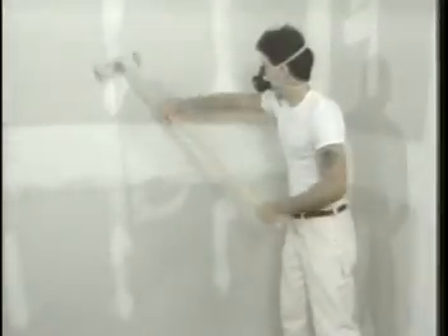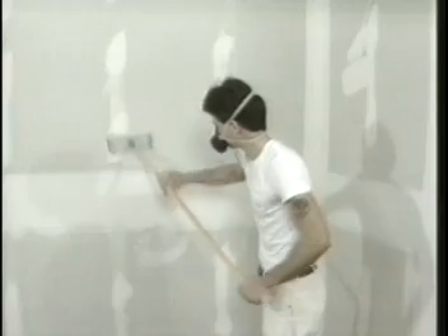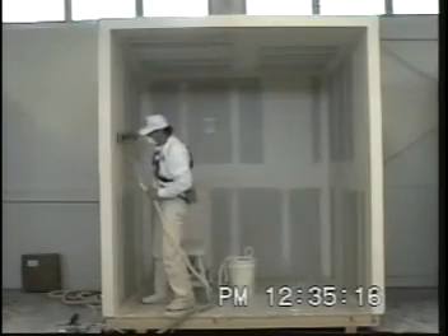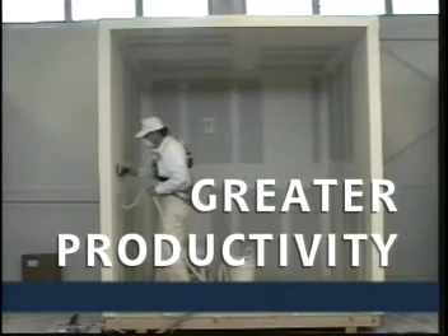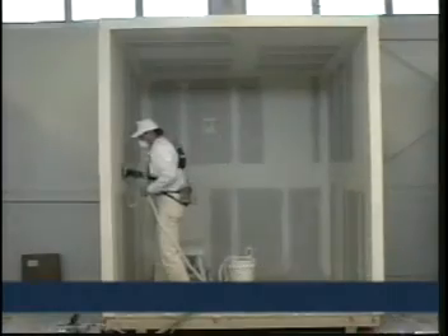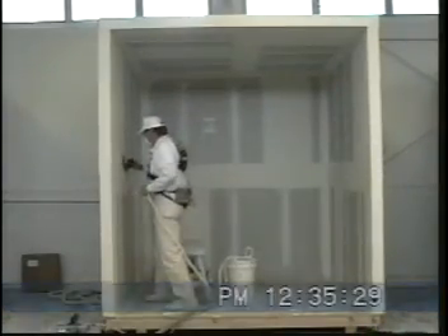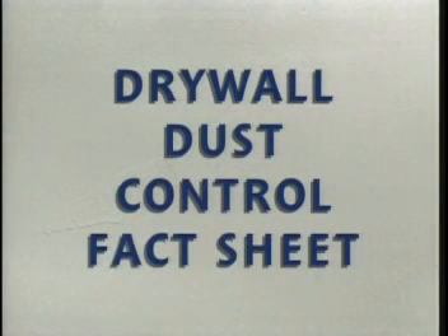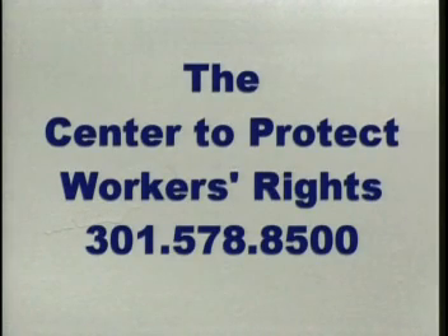Whatever drywall contractors and finishers can do to reduce exposures to health hazards will mean a reduction in occupational illnesses and disabilities. In turn, this means greater lifelong productivity, lower worker compensation costs, and lower health care and social security disability costs. If you would like more information on how to find drywall dust control equipment, you can receive a drywall dust control fact sheet by contacting the Center to Protect Workers' Rights.